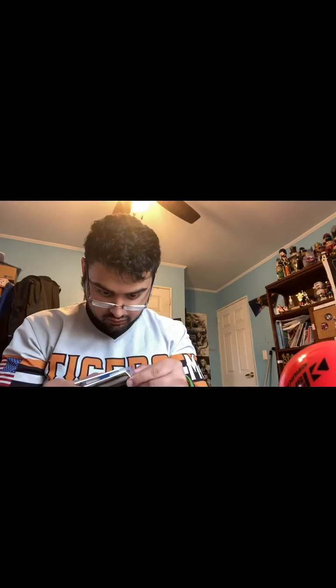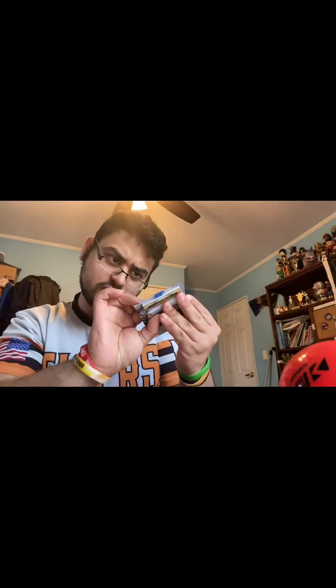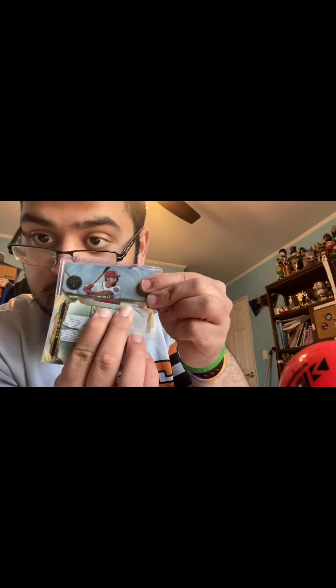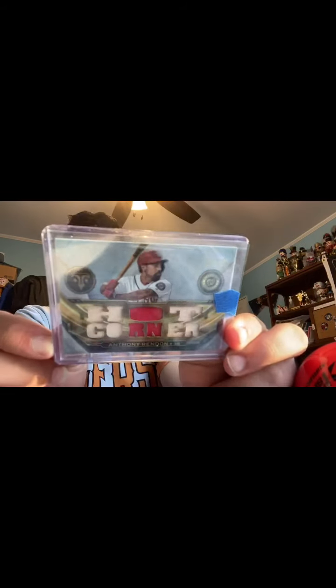My last two cards of Topps Triple Threads. This one is coming from the Nationals. We have a National right here — this one is numbered one out of 36, it is Anthony Rendon. This is Hot Corner, so it's a bat relic — bat jersey and bat relic right here. A nice card right there.